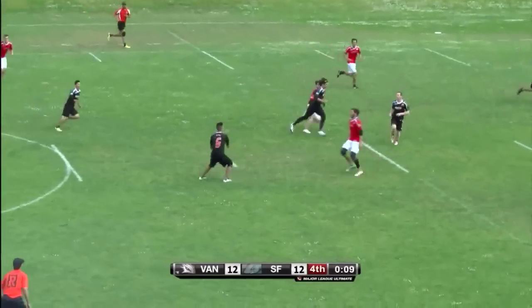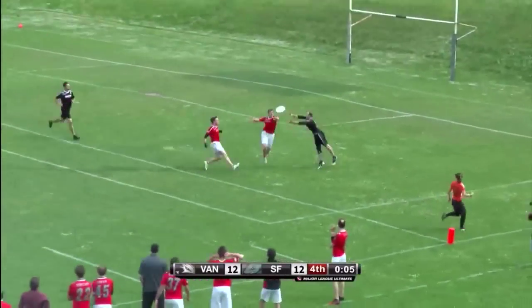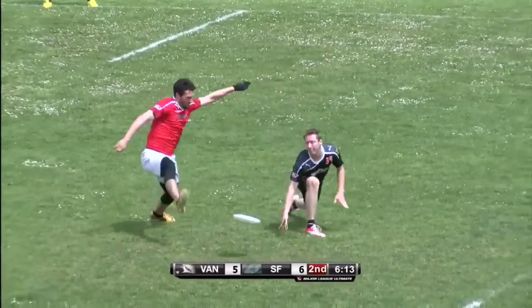And Jeffrey with a fantastic grab — he does catch it. Who knew? It's hammer time here. Interesting, they started with a vertical stack and then spread it out — caused a little confusion.